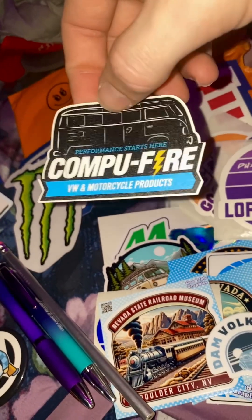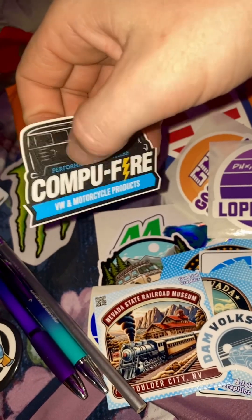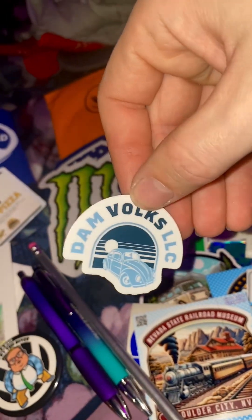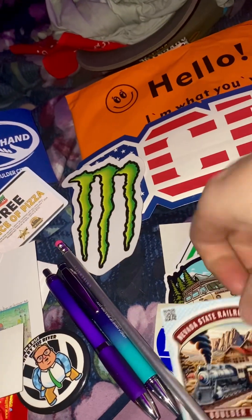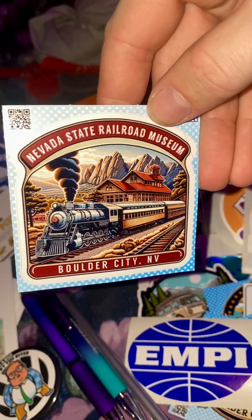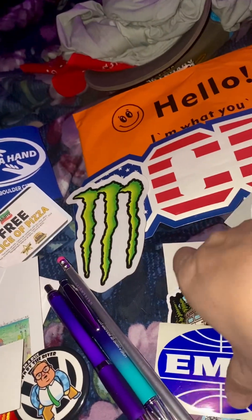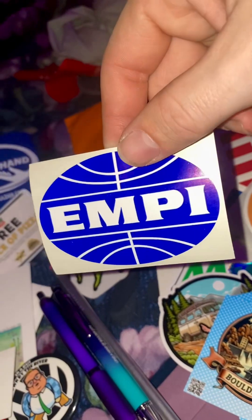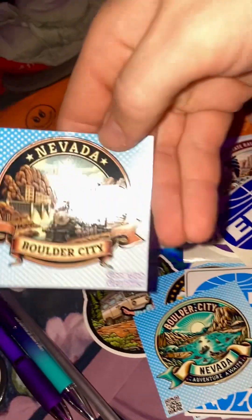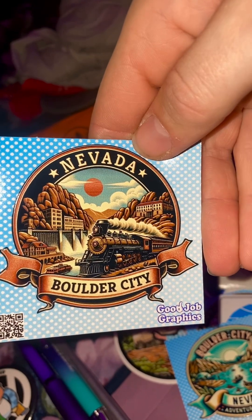Compufire was there selling some performance pieces — pretty sick. They gave me a bunch of these awesome textured stickers. And these damn Volks stickers — here's another one. This one is so cool, even though we wish our train station looked like that. People from Empire, stuff for VWs, were there too.